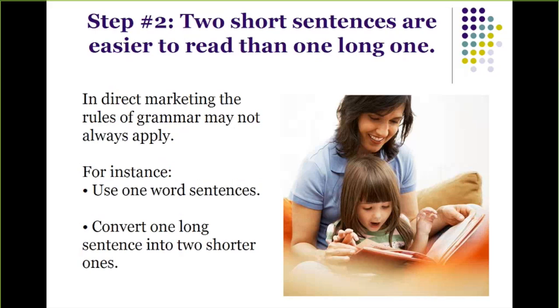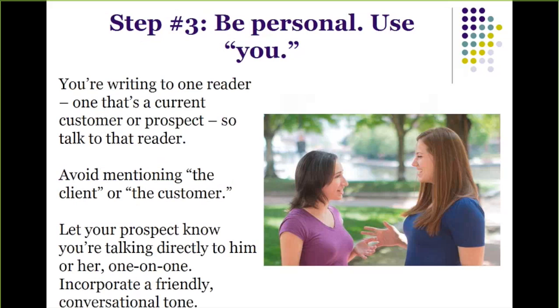Step number three: be personal and use the word 'you.' Remember, you're writing to one prospect, so talk to that prospect. Don't talk about the client or the prospect — let your prospect know you're talking directly to him or her, one-on-one. Readers come first. Start writing to people, not at them.